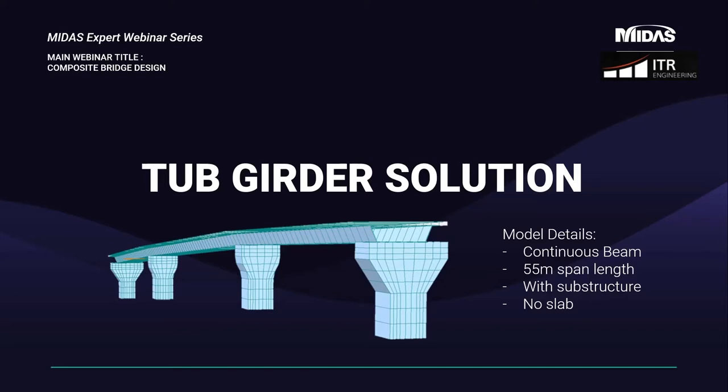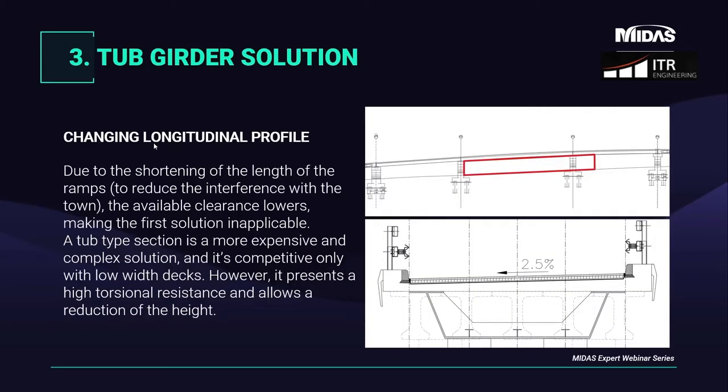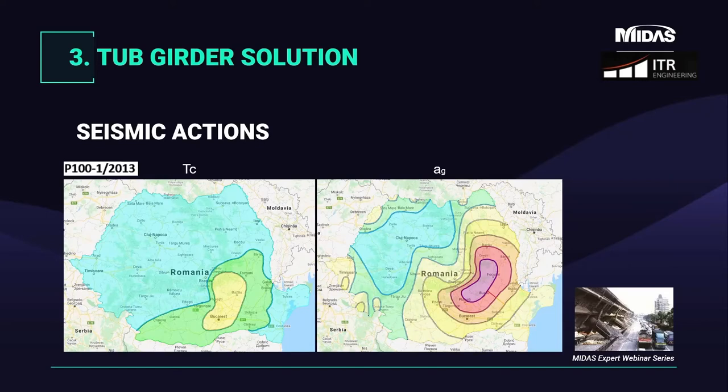The proposed second solution is a continuous structure with a single tab section as main beam, still keeping a central span of 55 meters. Tab and box girders are more expensive and complex to realize. The difference between a box and a tab section is that the tab section is open at the top. These sections have the advantage of reduced height compared to their resistance, as well as great resistance to torsion. Closed sections are economically viable only for reduced deck weights, and for our project seemed the perfect solution due to the limited space. In this phase, the substructure has been modeled and the seismic effect has been analyzed.